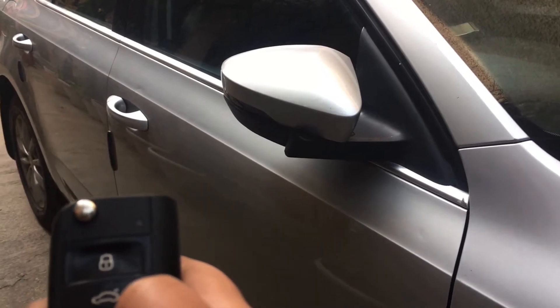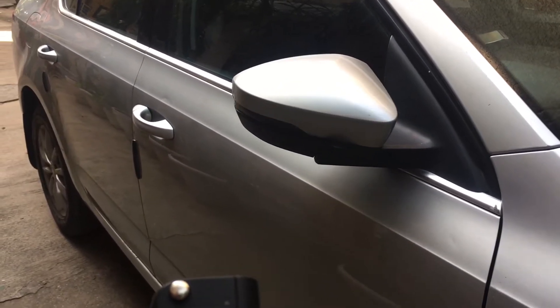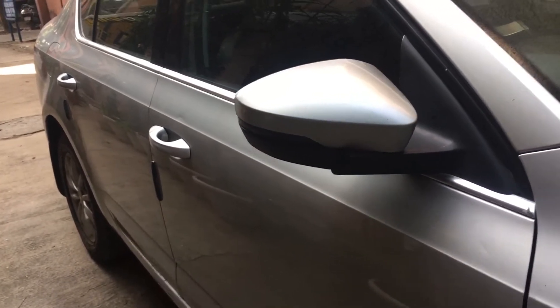The locking and unlocking is auto-foldable. Now I am locking it.